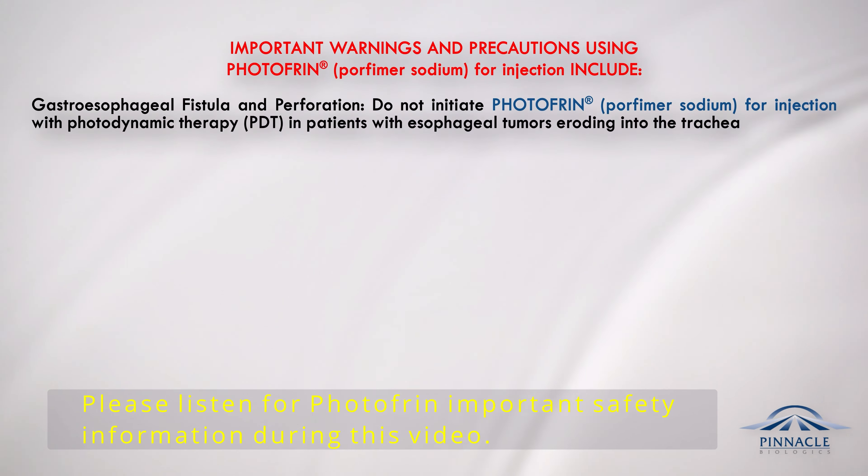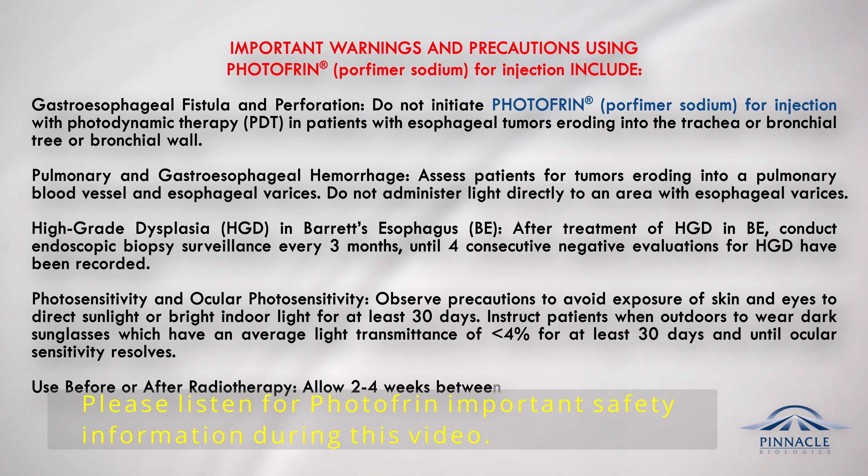Important warnings and precautions include: gastroesophageal fistula and perforation — do not initiate Photofrin PDT in patients with esophageal tumors eroding into the trachea, bronchial tree, or bronchial wall. Pulmonary and gastroesophageal hemorrhage — assess patients for tumors eroding into a pulmonary blood vessel and esophageal varices; do not administer light directly to an area with esophageal varices. For high-grade dysplasia (HGD) in Barrett's esophagus (BE), conduct endoscopic biopsy surveillance every three months until four consecutive negative evaluations for HGD have been recorded.